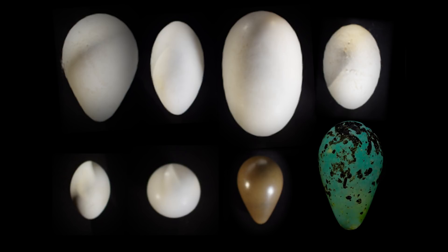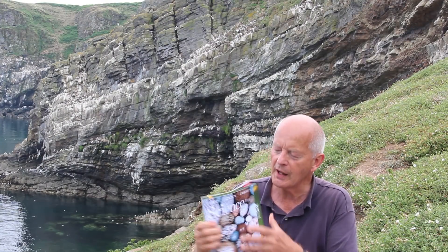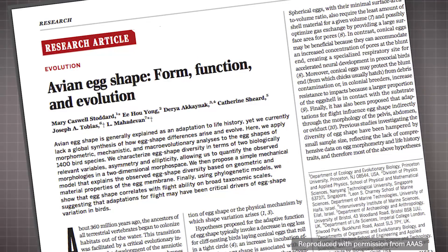For a long time, the reason that birds' eggs are different shapes has puzzled researchers. But a paper in the journal Science claimed to have come up with an explanation for why birds' eggs are different shapes.